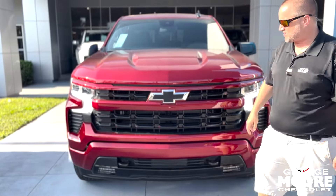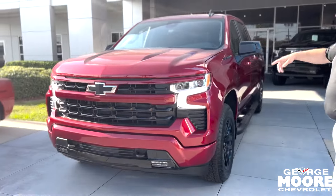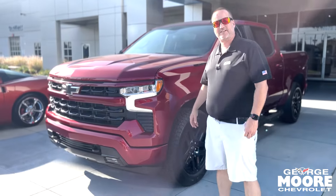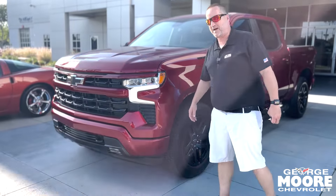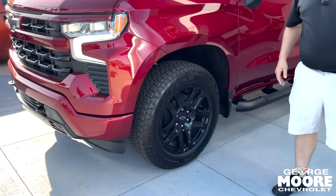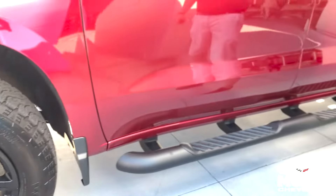Radiant red exterior, you got your black bow tie in the front, black recovery hooks, black grille. This is the four-wheel drive, 5.3 liter V8 engine, 355 horsepower, 383 pounds of torque. You can tow up to 9,300 pounds on it. You got these beautiful black gloss 20-inch rims on it with Goodyear tires.